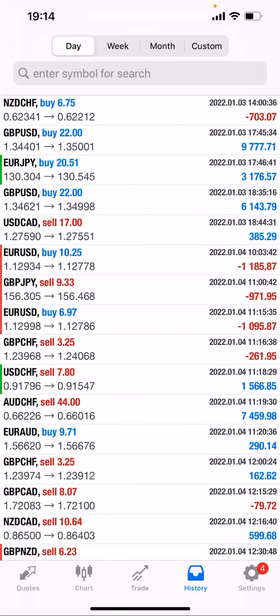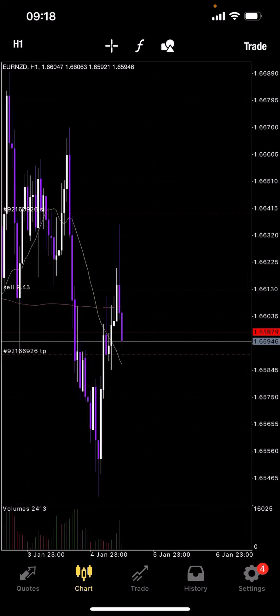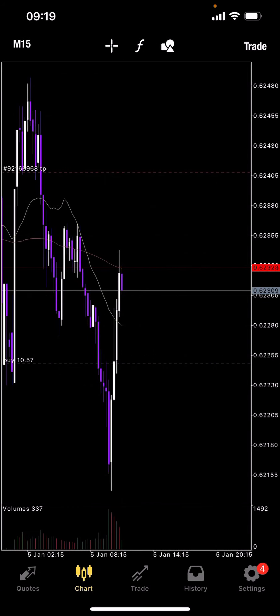Daily results — very happy. EURNZD headed towards its TP zone, stop loss just above the high. There was also a good trade here — I can see a reversal bar at the bottom at the 62180 level.